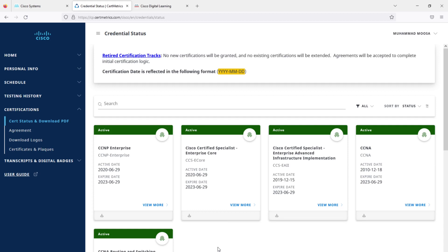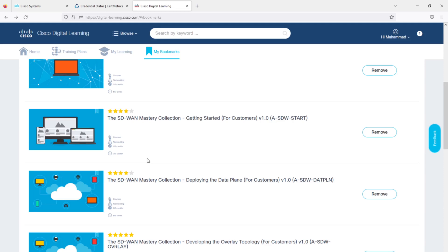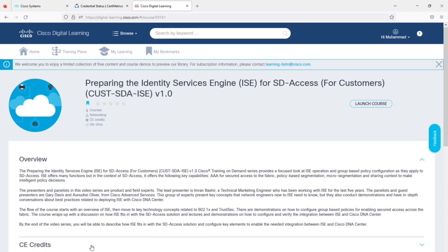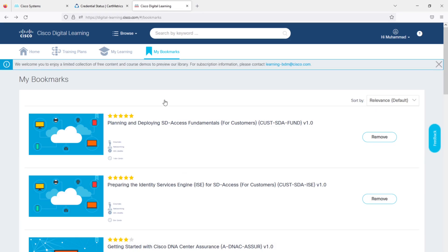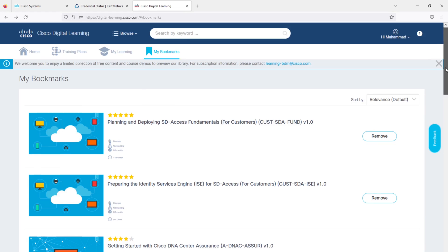How many credits do you need to recertify? For CCNA you need 30 credits, and for CCNP — one specialist course such as Enterprise Core or any other specialization — you need 40 credits. You can complete these very easily with free credits from Cisco Digital Learning. By completing all the SD-WAN Mastery Collection courses I just showed you, you will have earned 25 credits. Then complete 'Preparing the Identity Services Engine,' a free course worth four credits, and 'Planning and Deploying SD-Access Fundamentals' worth 12 credits. That adds up to 41 credits — you have recertified both your CCNA and one CCNP specialty course.